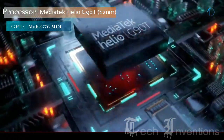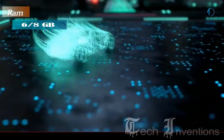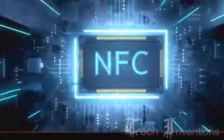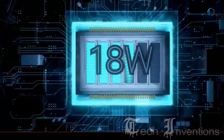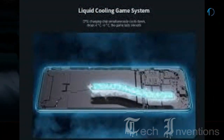The Redmi Note 8 Pro is powered by a MediaTek Helio G90T processor and comes with a dedicated cooling mechanism and turbo mode for gaming, packed with 6GB and 8GB of RAM. Xiaomi claims the Helio G90T chipset has resolved heating issues. A recent teardown revealed that the Redmi Note 8 Pro has an excellent heating management system, which is good news for mid-range gamers.